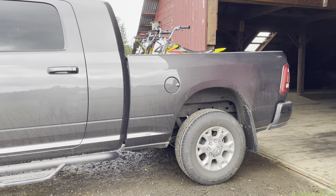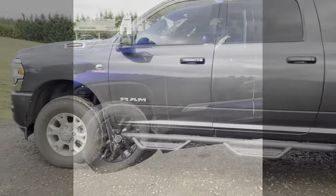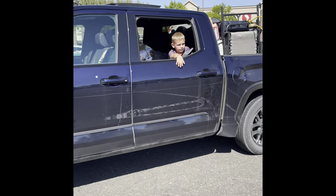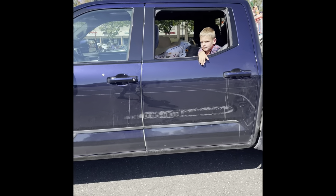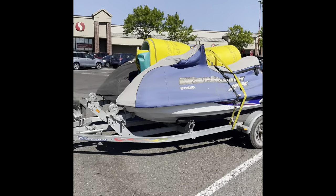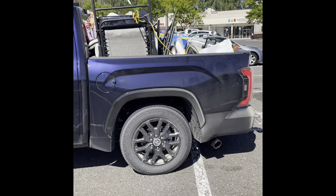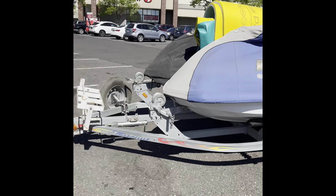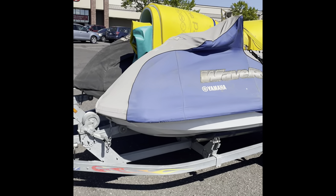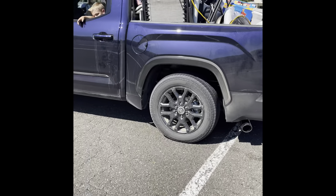No joke — hopefully I have a video or a picture of the Tundra and how squatty it was. I'm on a camping trip, and in the bed of the truck was just sleeping bags, a tent, some lawn chairs, and a cooler — less than 500 pounds — and those two jet skis. And if you look at the tongue, look how squatty I am. I couldn't believe it.